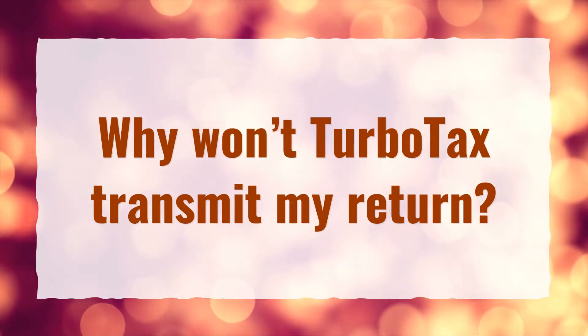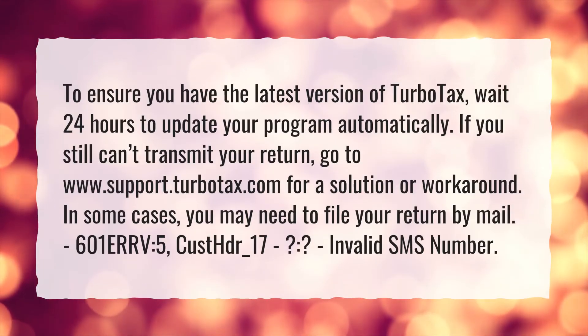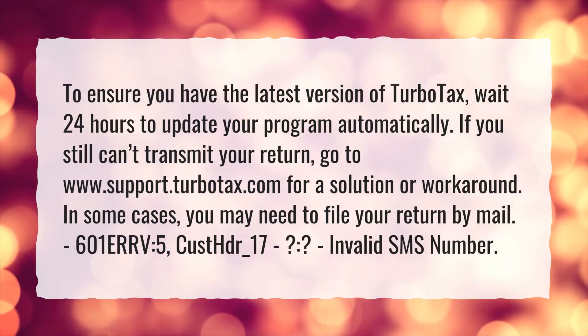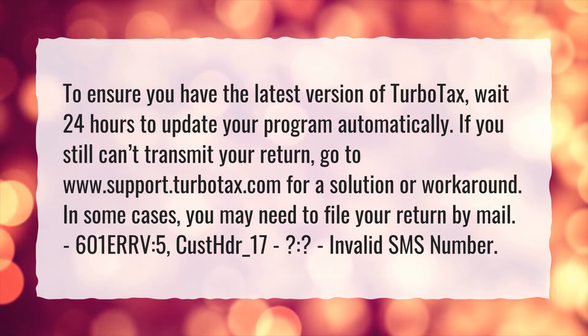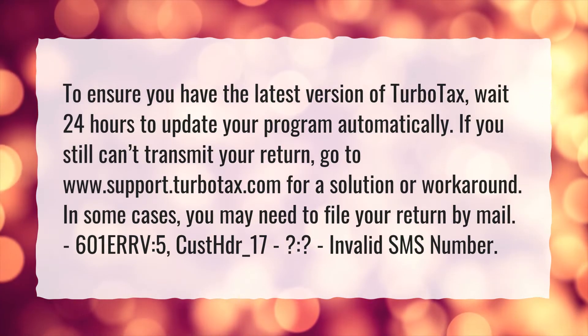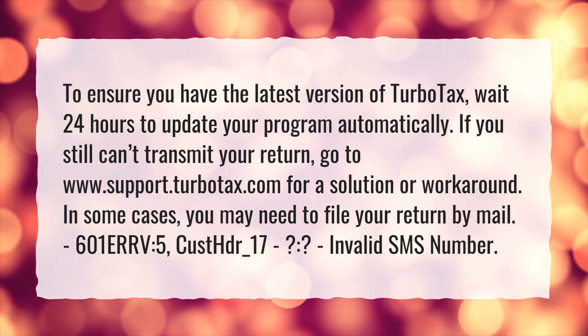Why won't TurboTax transmit my return? To ensure you have the latest version of TurboTax, wait 24 hours to update your program automatically. If you still can't transmit your return, go to www.support.turbotax.com for a solution or workaround. In some cases, you may need to file your return by mail.